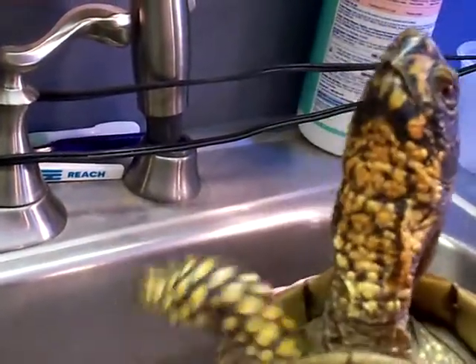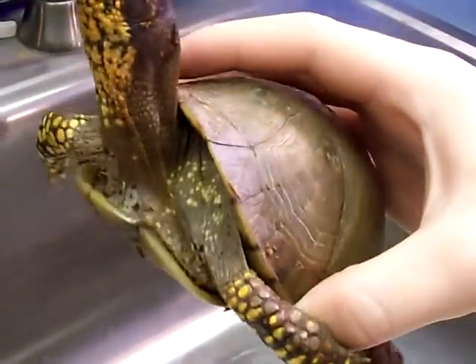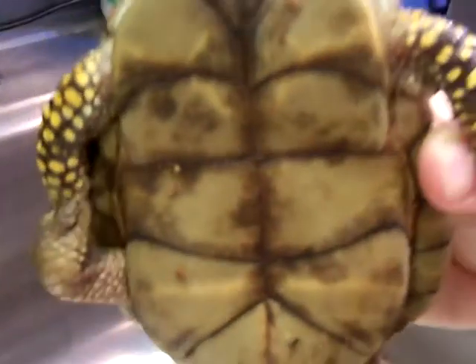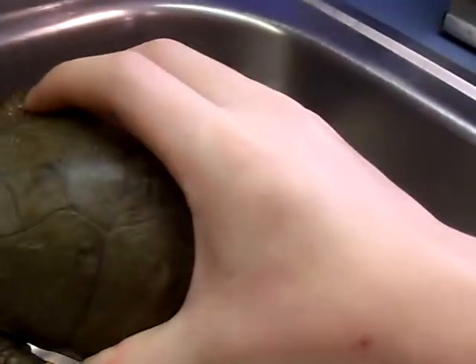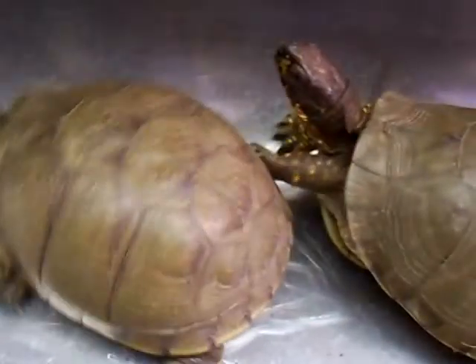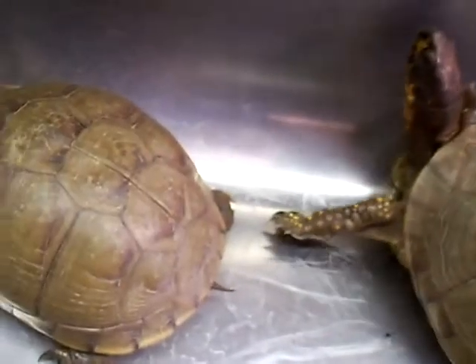Here's George, my male three-toed box turtle. Really amazing colors — you can see the orange on his face. Nice, healthy shell, nice and hard. Hopefully I'll be able to breed them too.